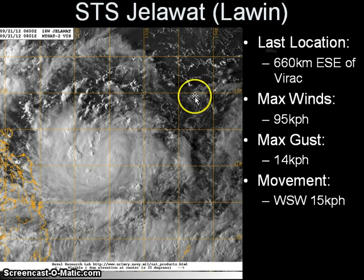The storm is located at approximately 660 kilometers east-southeast of the city of Virac in Catanduanes, or roughly 540 kilometers east of the island of Samar. The maximum sustained winds are now up to 95 kilometers per hour, with gusts of up to 100 kilometers per hour, moving west-southwestward at 15 kilometers per hour.